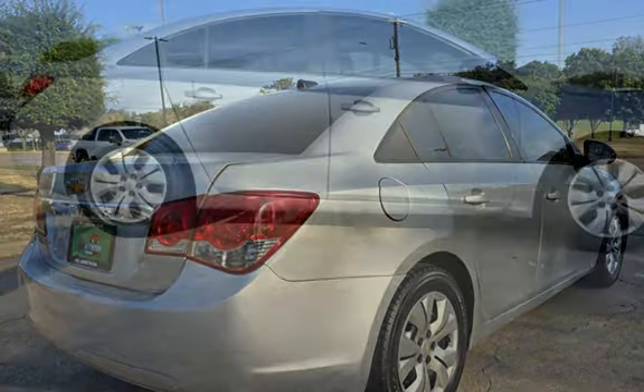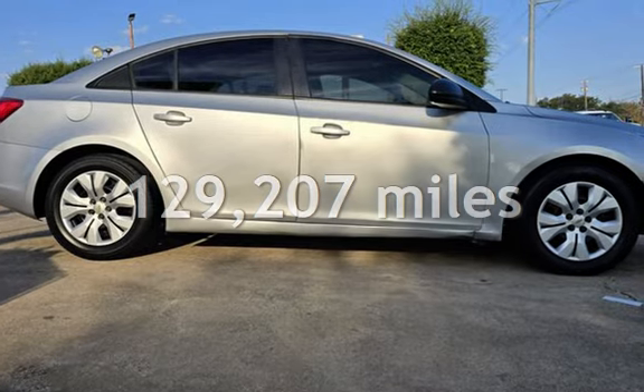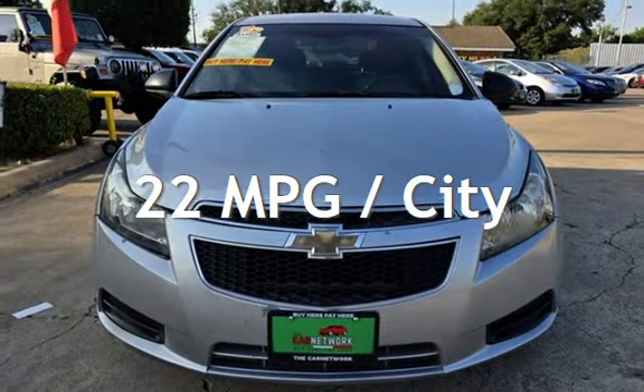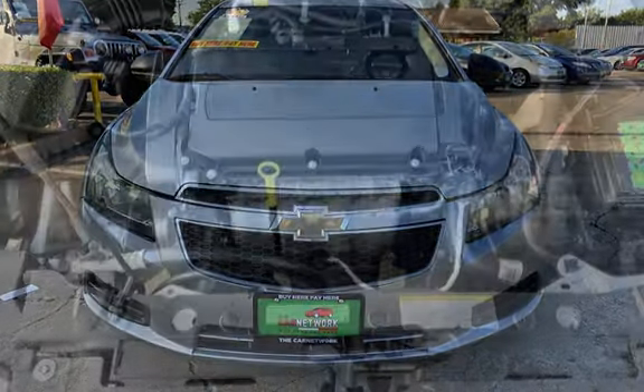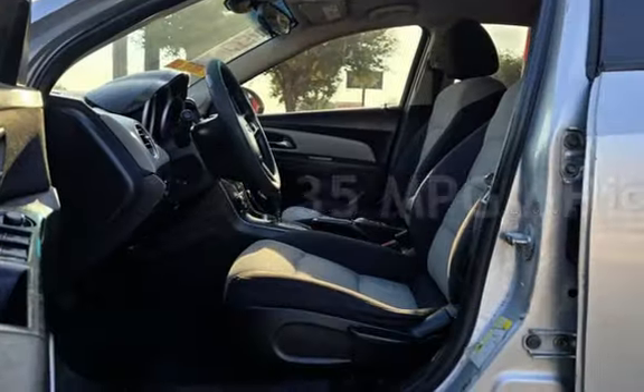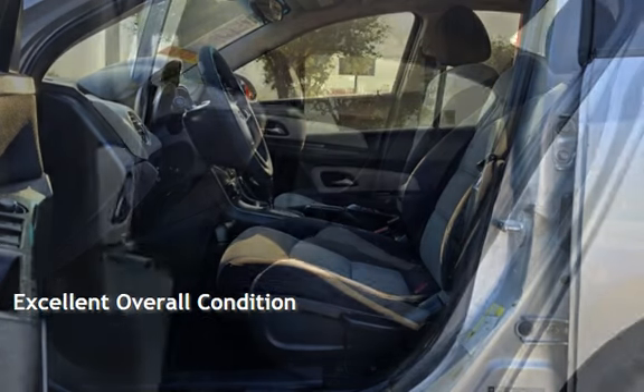This Chevrolet has less than 130,000 miles on the odometer. Estimated fuel economy for this vehicle is 22 miles per gallon in the city and 35 miles per gallon on the highway. This vehicle is in excellent overall condition.